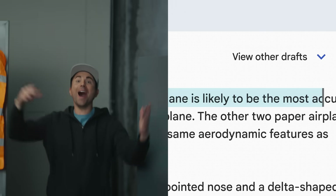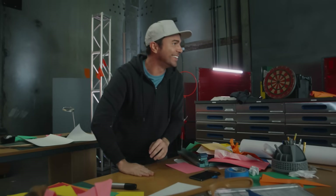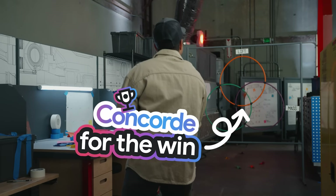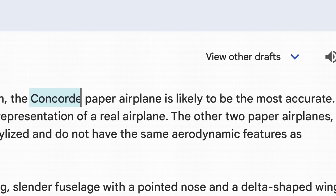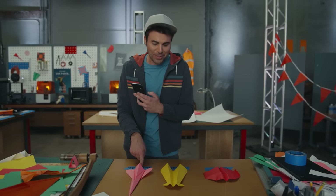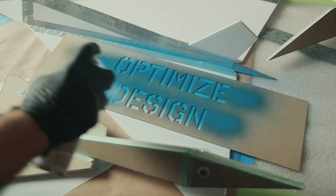The Concorde paper airplane is likely to be the most accurate. I hit the cameraman — I'm so sorry. The glider and canard designs also have potential for good flight performance, but they may not be as efficient as the Concorde. That is a fine example of origami — and yes, BARD taught me that word. BARD called it. It looks like the Concorde was the closest. I wouldn't have guessed that; I would have thought canard.